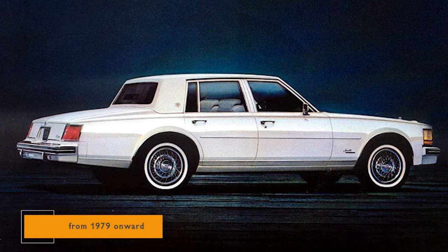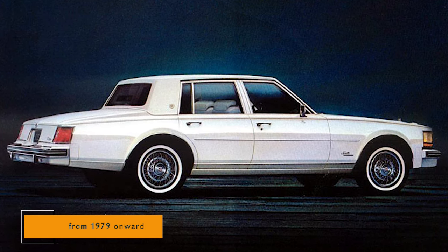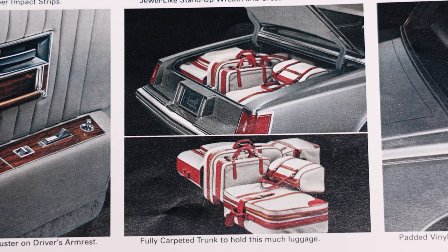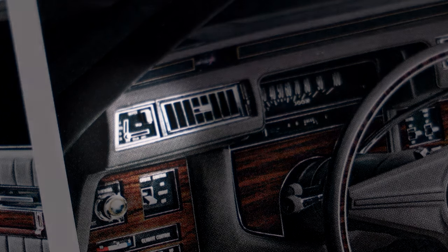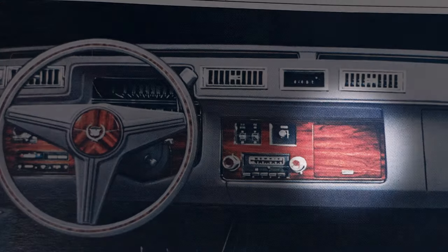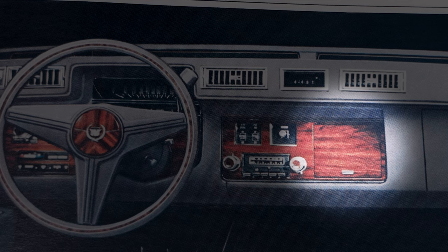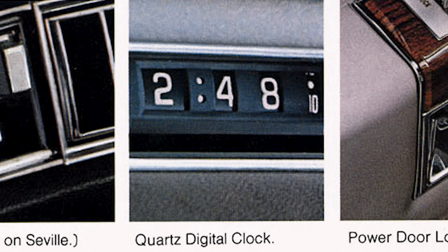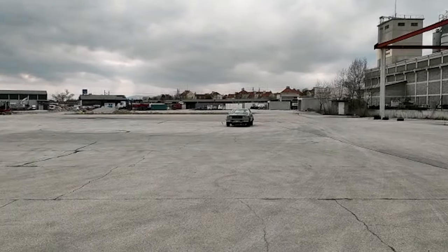Convex right side outside rear view mirror. Color coordinated spare tire cover and trunk carpeting including deck lid. Controlled cycle wiper system with wash fluid low level indicator. Covered and illuminated front ashtray and lighter. Digital quartz clock. Distinctive sounding dual mode horns.